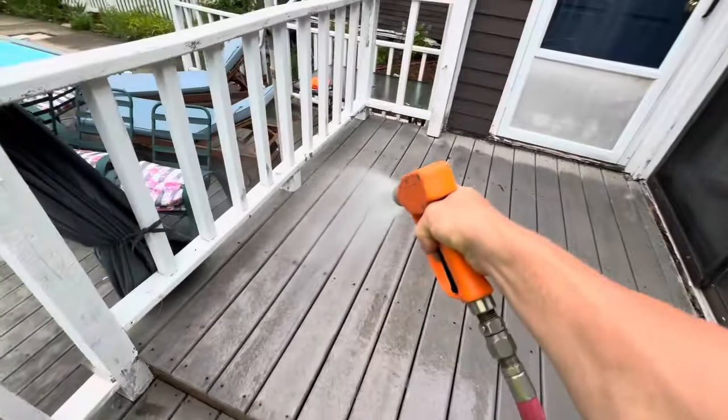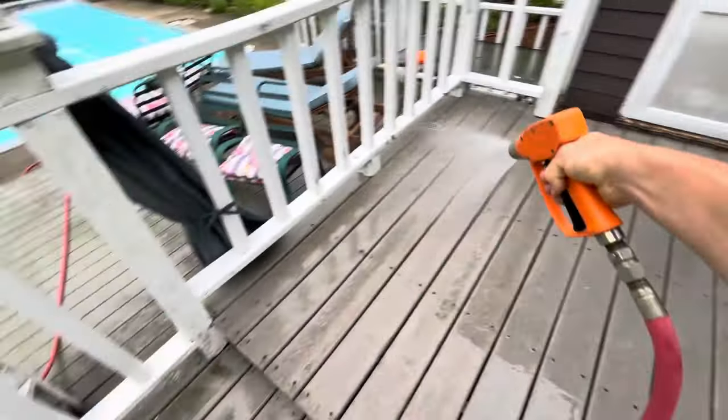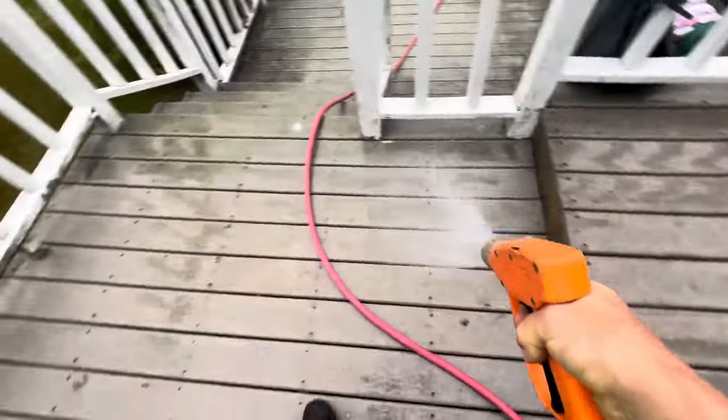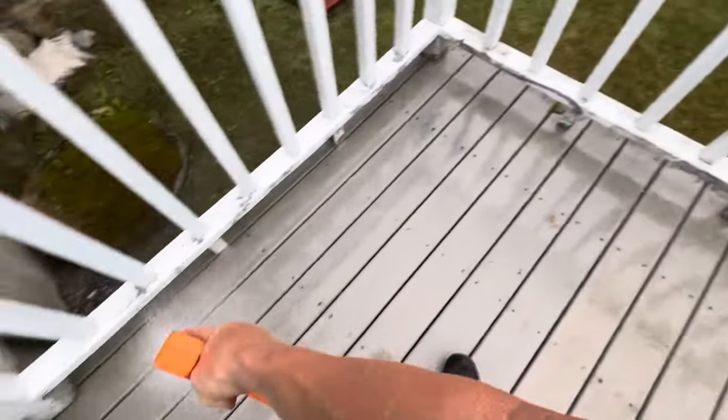in my opinion almost beyond cleaning. Like I was saying, this deck is roasted. The client thinks the top deck is clean — of course it is not, at least not to our standards.